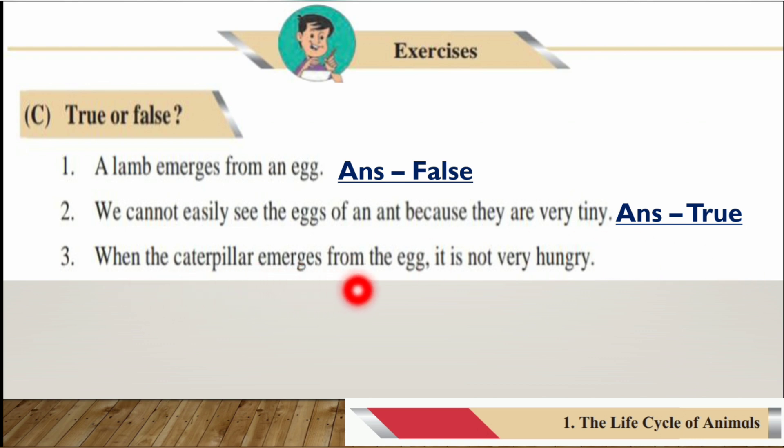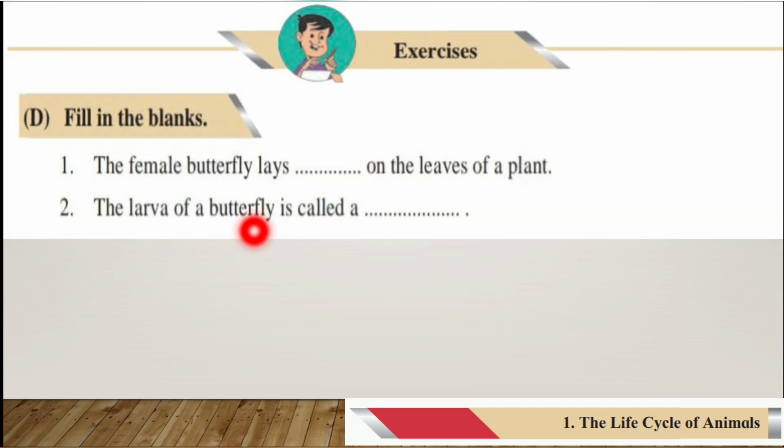Number three: When the caterpillar emerges from the egg, it is not very hungry. The answer is false — when the caterpillar emerges from the egg, it is actually very hungry. The statement says it is not hungry, so the answer is false.